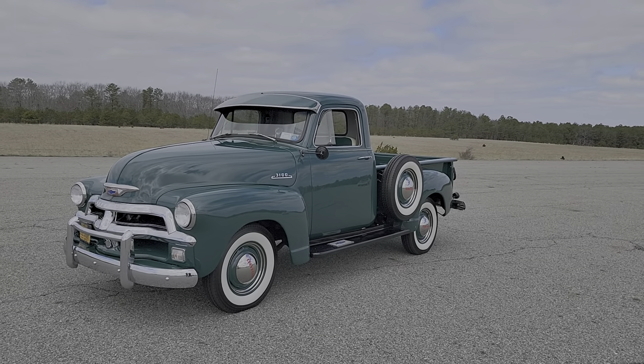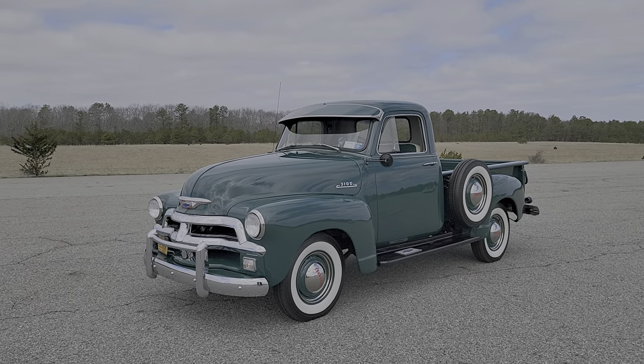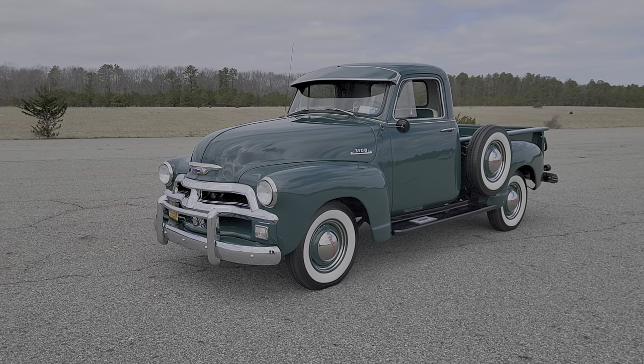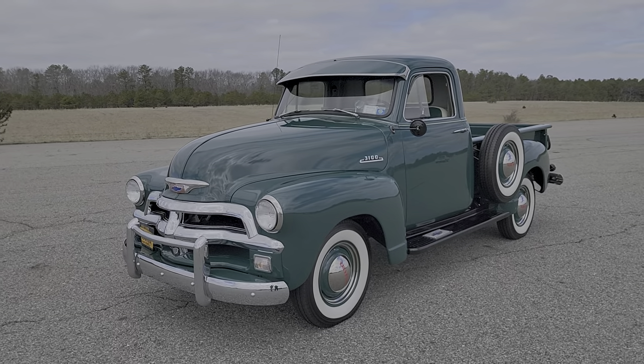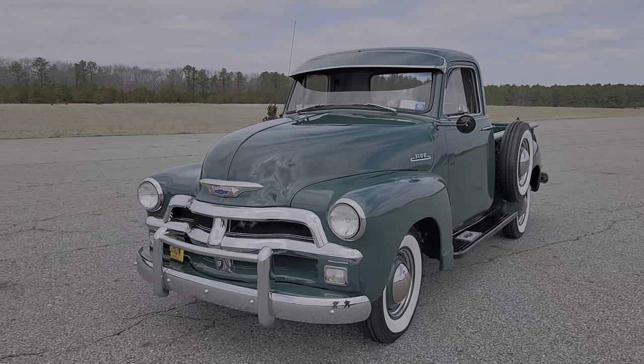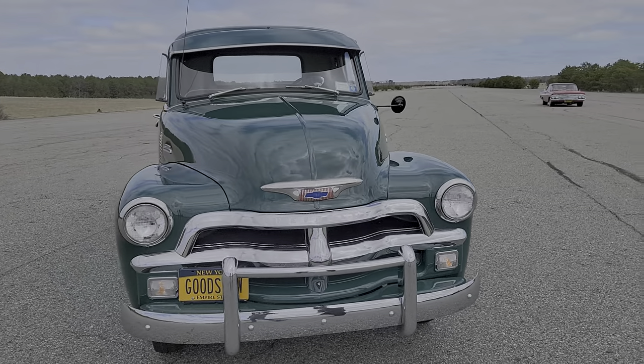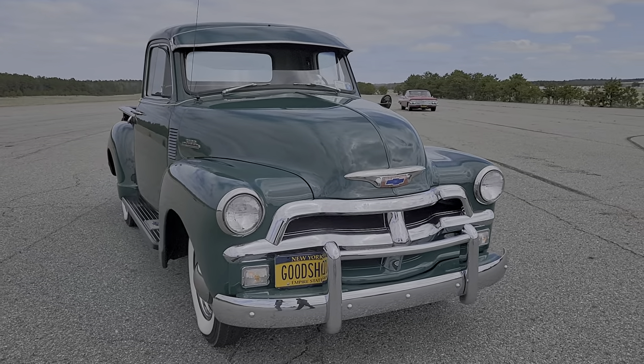Buck: I'm doing well, thank you. So this is a '54 that I purchased about three years ago from a consignment dealer in Ohio. It came from a gentleman who was getting older and not able to enjoy it anymore.